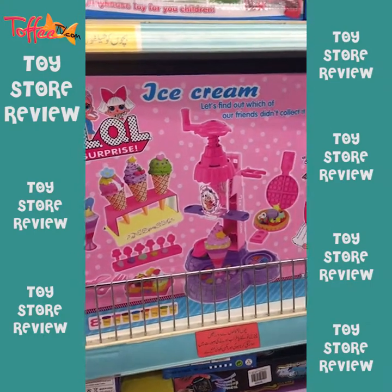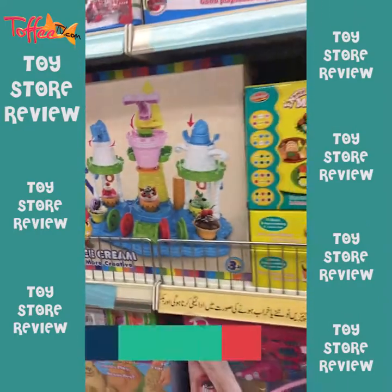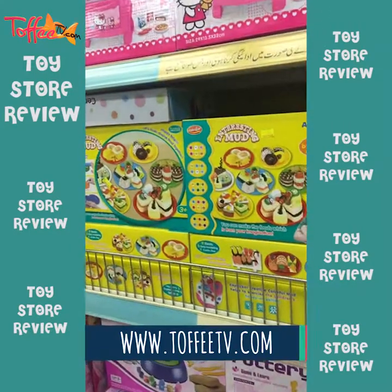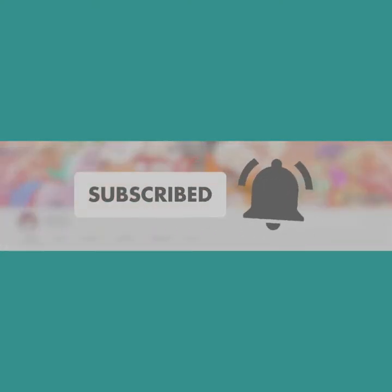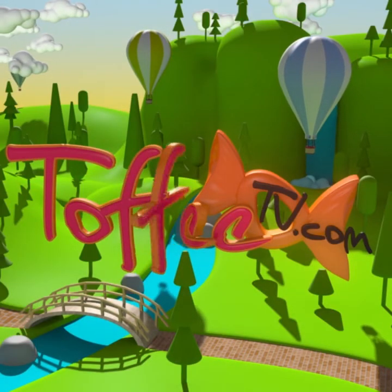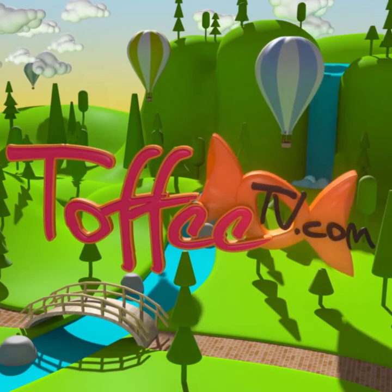Be sure and let us know if you buy any of these. And share your unboxing videos with us also, which we can feature on our YouTube channel. And don't forget to log on to toffytv.com — never ever miss out on an update from toffytv.com. Subscribe, don't forget to ring the bell. Toffytv.com — for complete animated videos of songs and stories, subscribe to toffytv.com today.